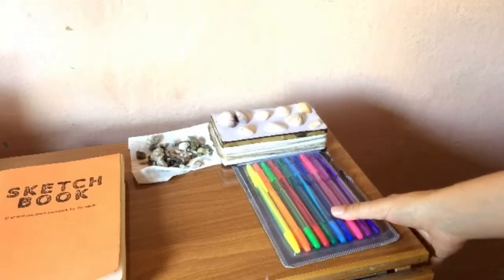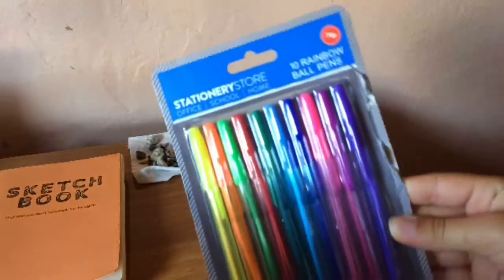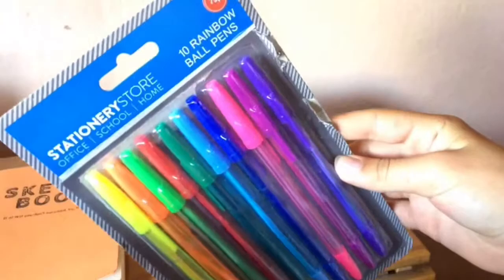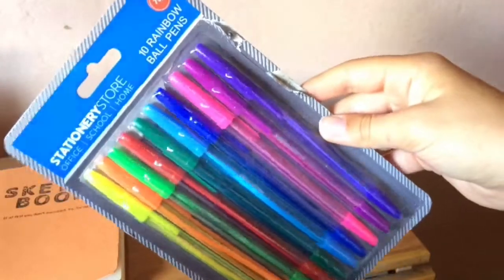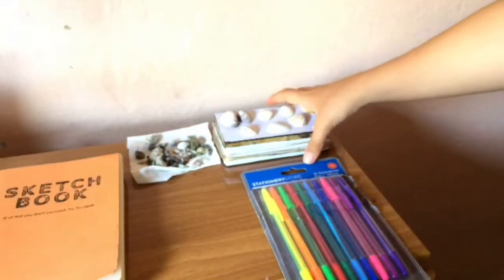Next on my desk I have my colored ballpoint pens. I got them from a stationery store in the United Kingdom when I was traveling there. They come in all the colors and I think everyone should have some color on their desk.